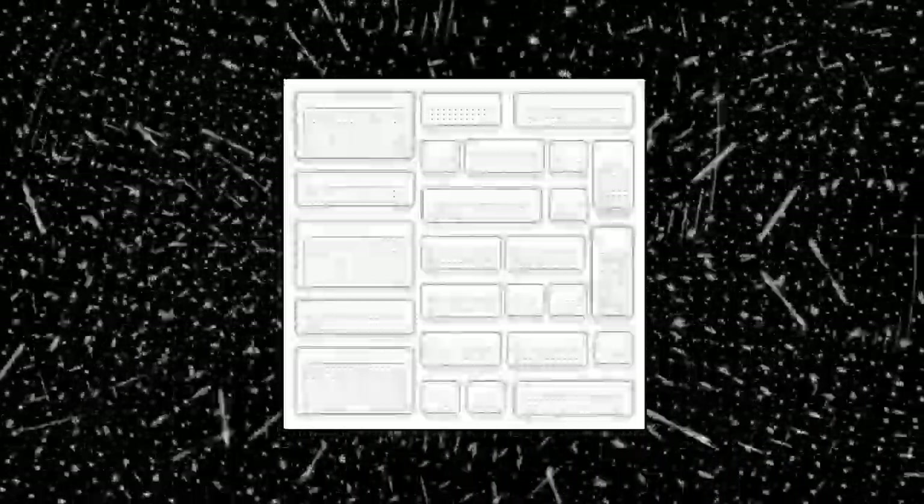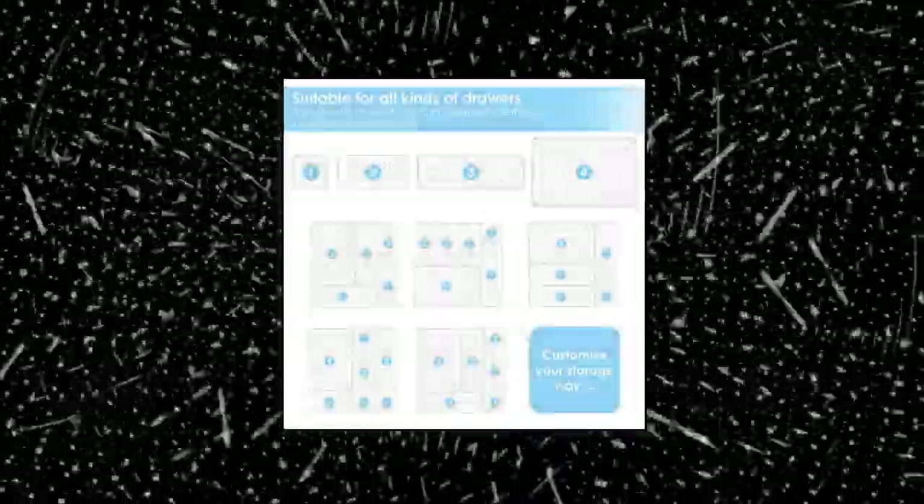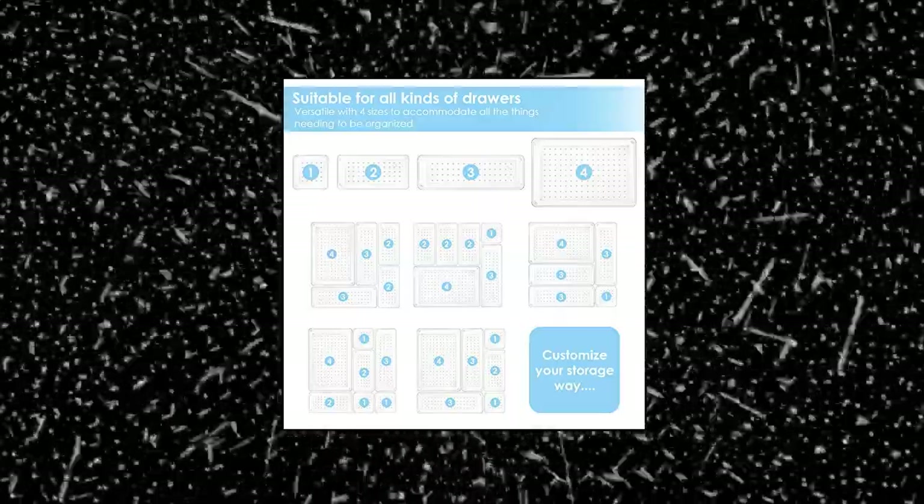Combination of 4 different sizes. One set includes 25 pieces storage bins in 4 different sizes, which lets you customize combinations to store items and organize your drawer for your specific needs.